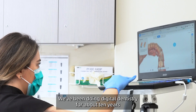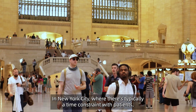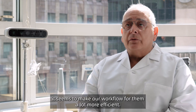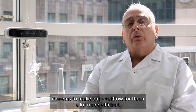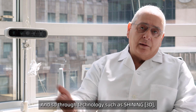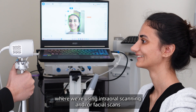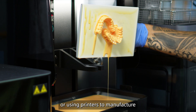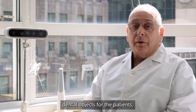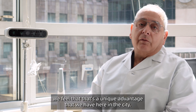We've been doing digital dentistry for about 10 years and it has totally changed the way that we practice. In New York City where there's typically a time constraint with patients, it seems to make our workflow a lot more efficient. Through technology such as Shining 3D — using intraoral scanning, facial scans, or printers to manufacture dental objects — we feel that's a unique advantage we have here in the city.